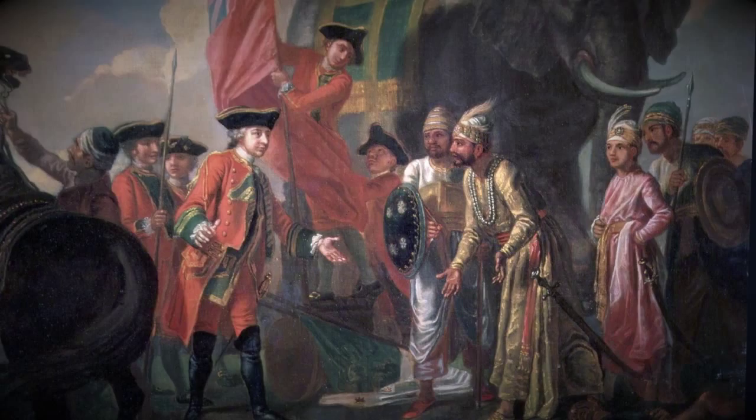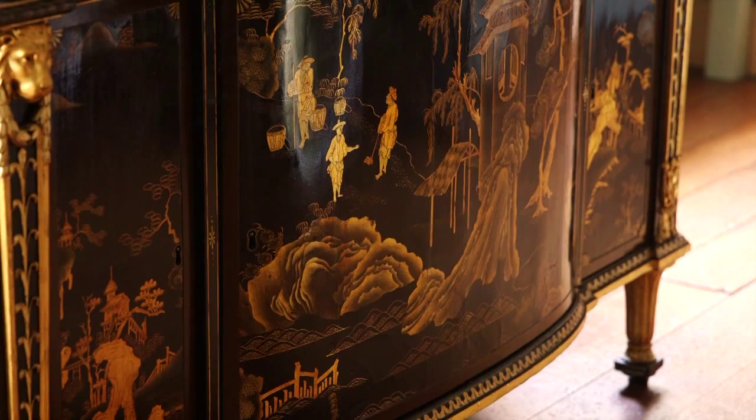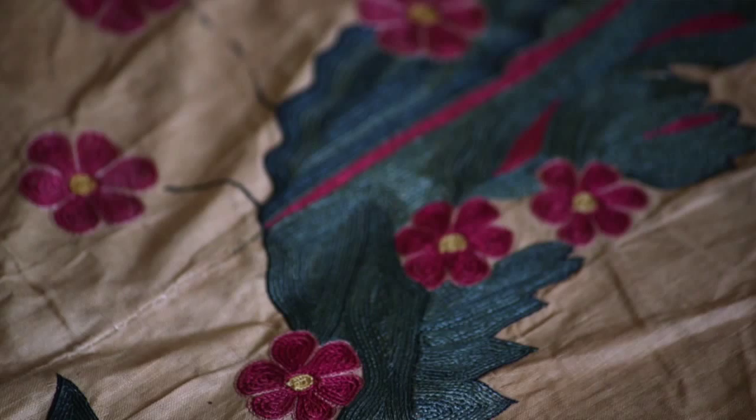The 18th-century East India Company was set up to trade with Asia and controlled Britain's trade with Asia. Many of the items that were imported went into middling households — ultimately working-class households — tea, cotton textiles, saltpetre for gunpowder. At the same time, the company allowed its captains and some senior staff to conduct what was called a private trade: buying and selling things on commission in the Indies and bringing them back to the UK. Almost certainly, the goods we have here would have come back as private trade commissions.